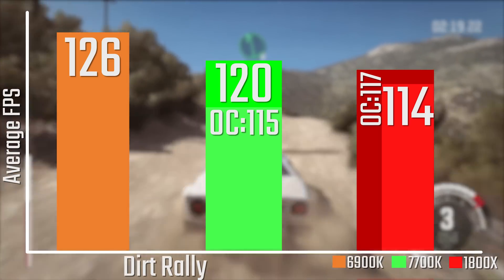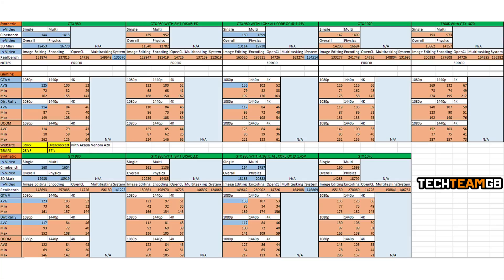Looking at the full results spreadsheet linked below, it's really impressive. At stock frequencies, as you'd expect, it's a little bit slower than the 1800X. With SMT disabled, besides Doom being the outlier where performance went up, we saw performance go down in almost all tests. My 4GHz overclock showed it's still a really impressive chip and can basically run at the same speed as the 1800X. Comparing it to the 7700K with a 1070 at 1080p, there's a fairly big difference, but at 4K and 1440p, there really isn't much difference.